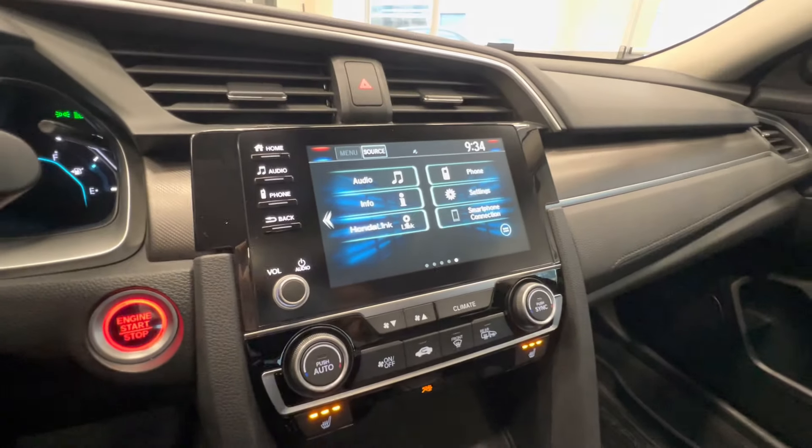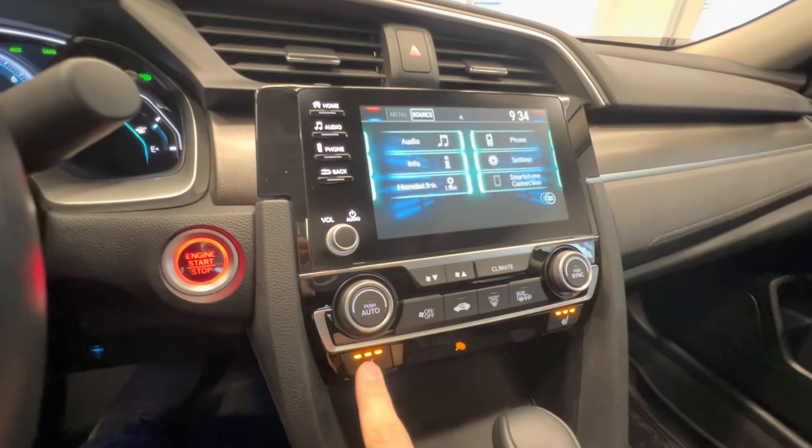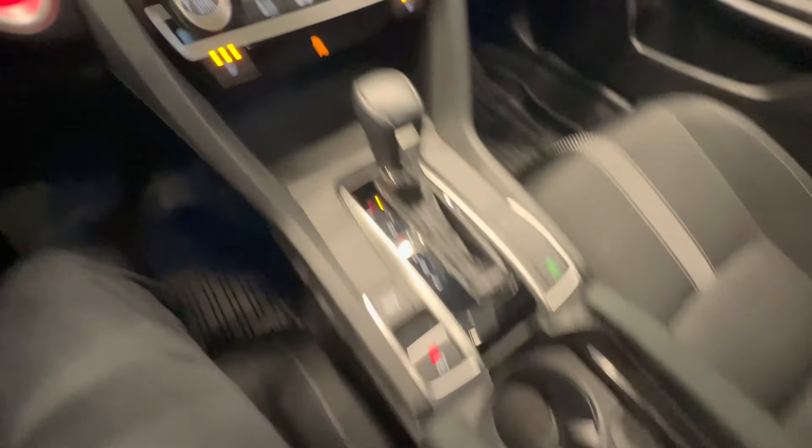Touchscreen with Apple CarPlay, Android Auto, backup camera, push button to start, heated seats for the front passengers, and here is the center console.